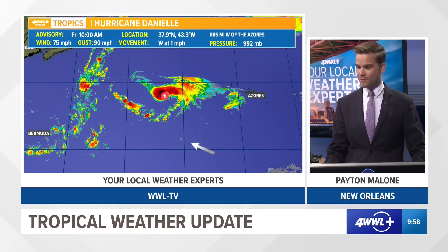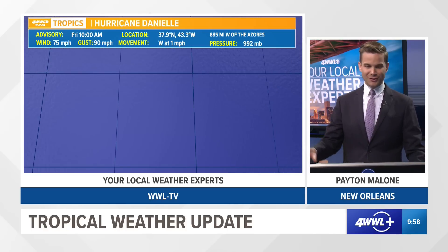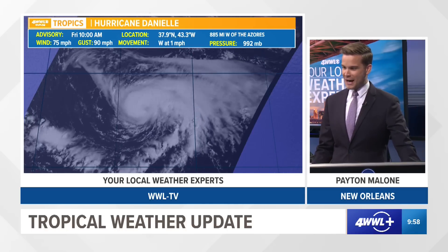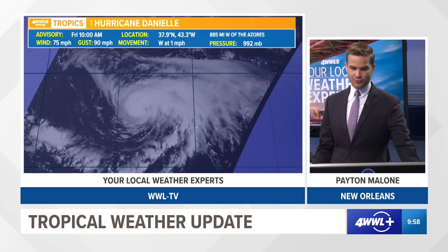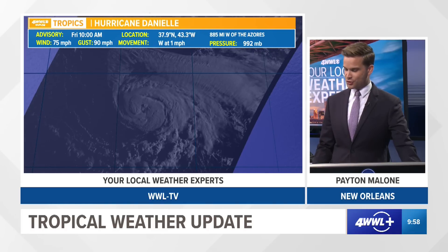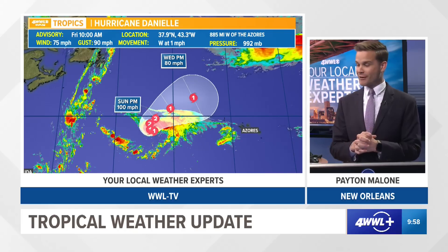This thing is way up to the north and it's actually expected to strengthen some over the next couple of days. Here's a closer look at our high resolution satellites — you can see a rather impressive structure for that part of the Atlantic. These are the type of hurricanes you don't mind talking about because it's really not going to affect anyone. Maybe some shipping routes, but that's about it.